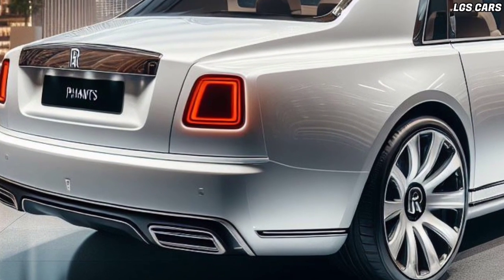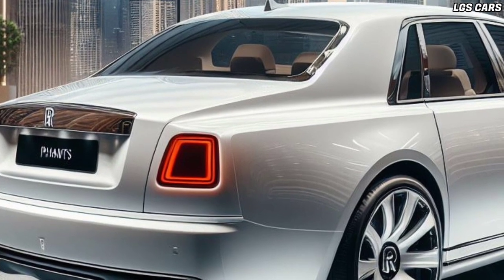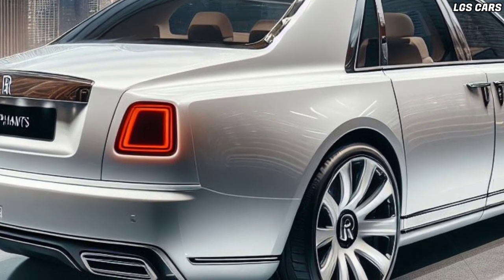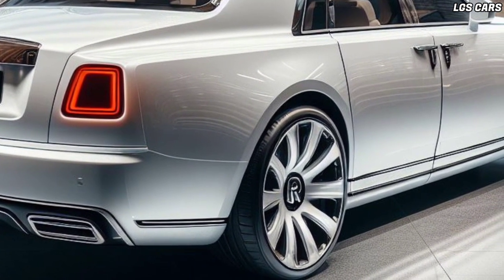The 2025 Rolls-Royce Phantom Sedan has a design that combines classic elements with modern touches. The iconic front grille, eagle-eye LED headlights, and flowing body lines give an elegant and classy impression.